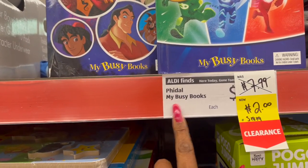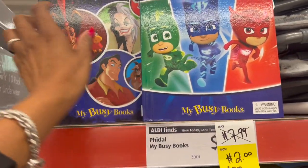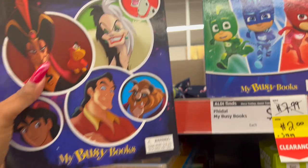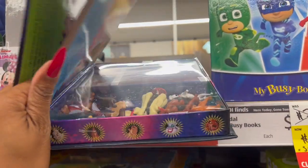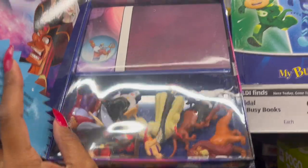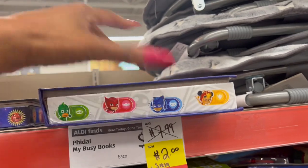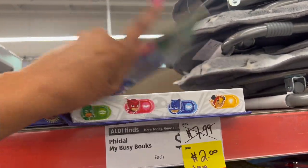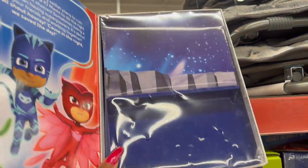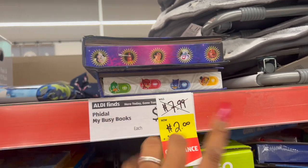They do have the Fadal My Busy Books. They were $7.99 and have been marked down to $2. They have Disney Heroes and Villains — it comes with all the little figurines, and they also have PJ Masks at this location. That's pretty cool for $2 — a great little stocking stuffer or Christmas gift. This one's missing the figurines, but those are here as well for $2.